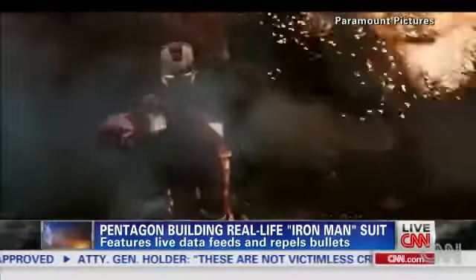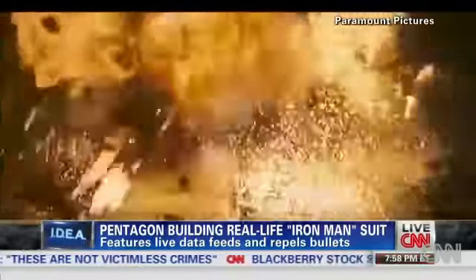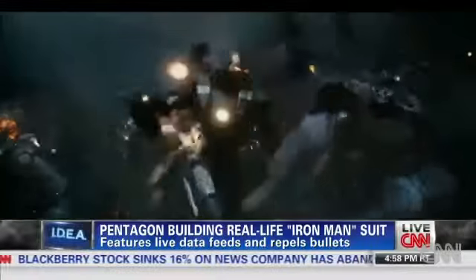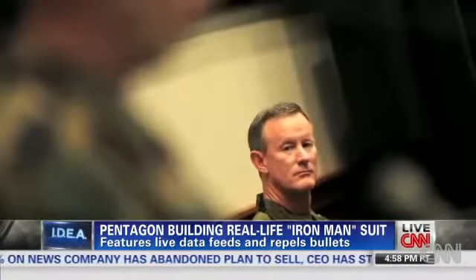Iron Man's powered suit of armor and high-tech weapons help him protect the world. And that is exactly what America's top commando, Admiral William McRaven, wants when his men have to kick down a door.